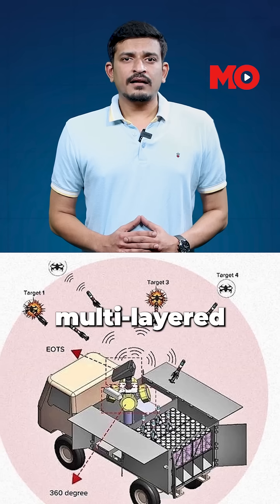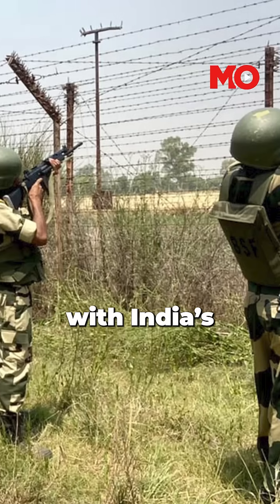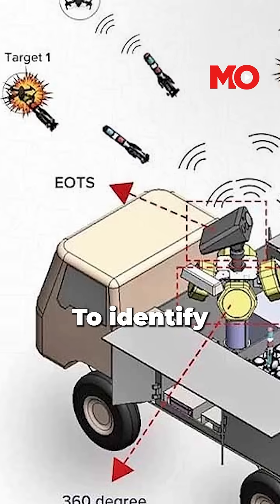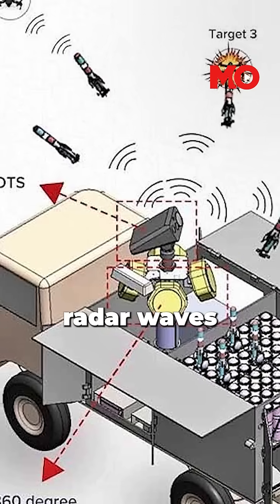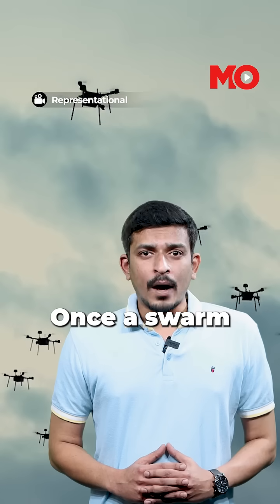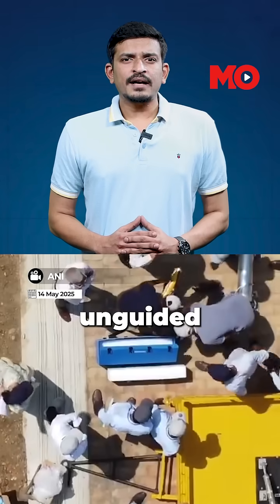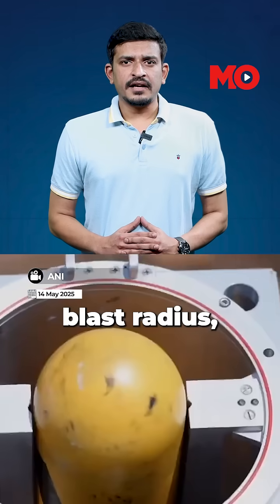Bhargavastra functions as a multi-layered anti-swarm drone platform. Its command and control center provides real-time situational awareness and can integrate with India's broader defense network. To identify threats, it uses radar waves along with light and radiation detection equipment. Once a swarm is detected, the first line of attack kicks in — unguided micro rockets with a 20-meter blast radius, designed to take out multiple drones in one go.